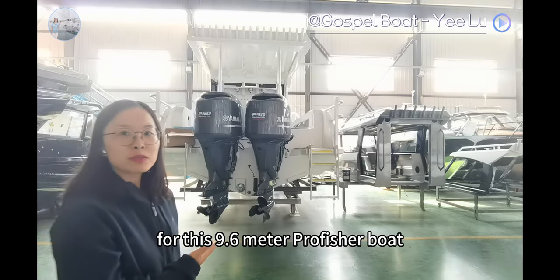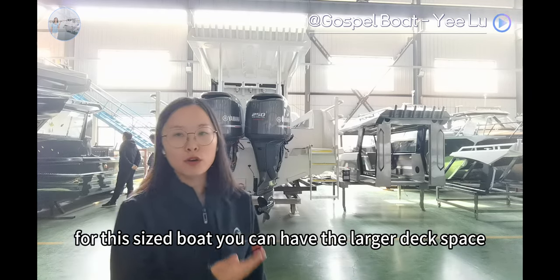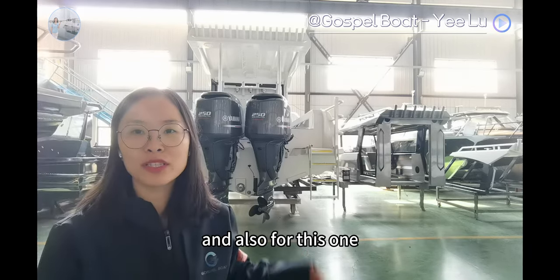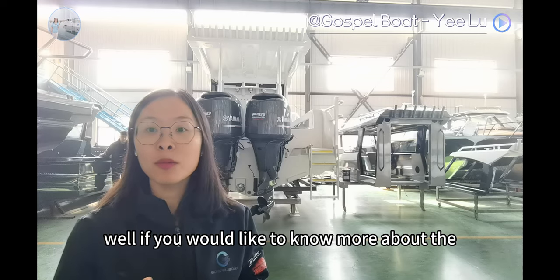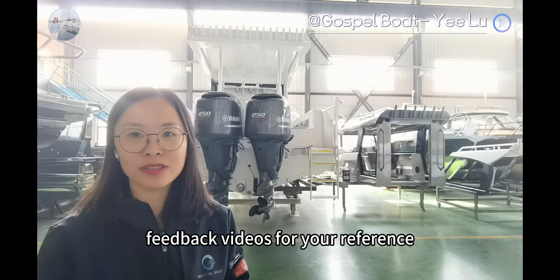For this 9.6m Pro Fisher Boots, it is with 3m beam. For this sized boat, you can have the larger deck space and inside cabin space. This one will be delivered by flat-rack container. If you would like to know more about the performance, you can let us know, or we will share the detailed feedback videos for your reference.